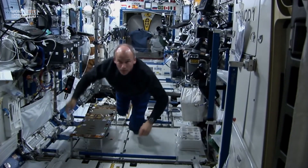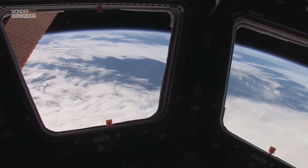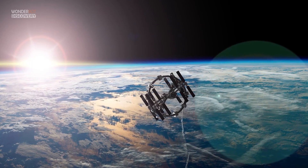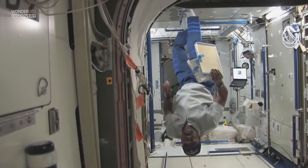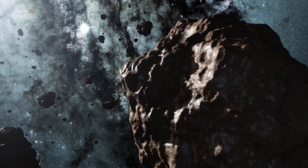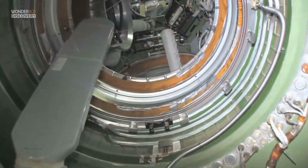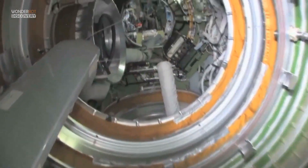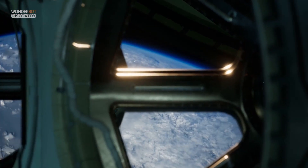For precisely 20 years now, the massive orbiting laboratory has constantly been home to humans — the lucky handful of Earthlings who at any given time venture into the topsy-turvy world of microgravity. But like the rest of us, the International Space Station is aging, and it can't stay in orbit on its own indefinitely. It needs a regular boost of fuel injection from visiting spacecraft. If those boosts stop or something else goes wrong, sooner or later, the lab will fall.